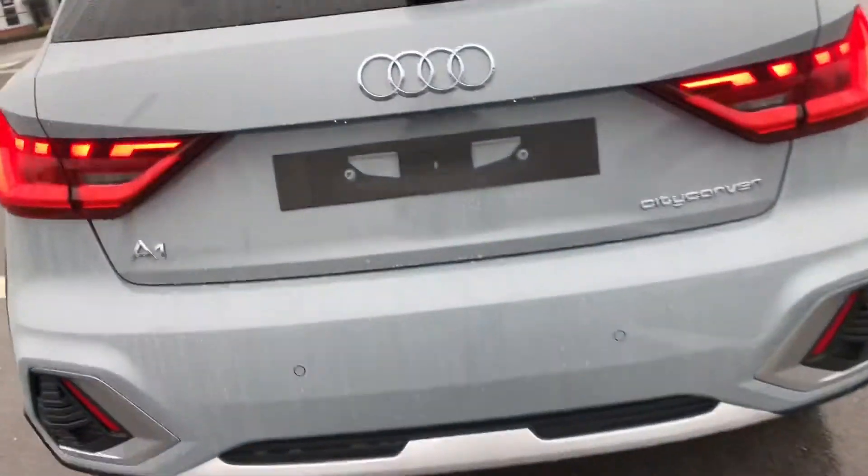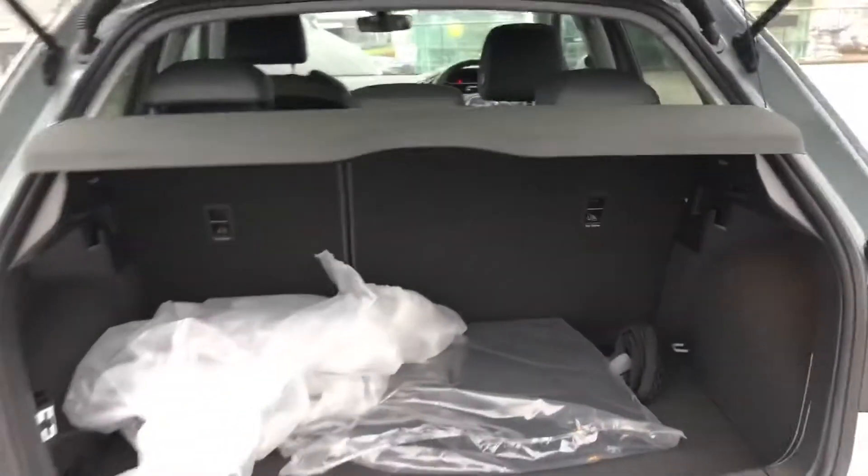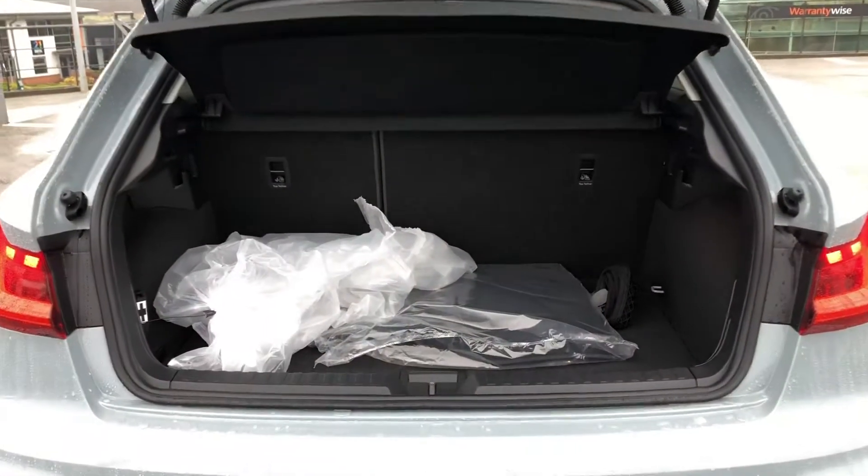It also comes with rear fog lights and rear parking sensors, and moving on to the boot space, as you can see for a small hatchback there is a lot of space in the boot.